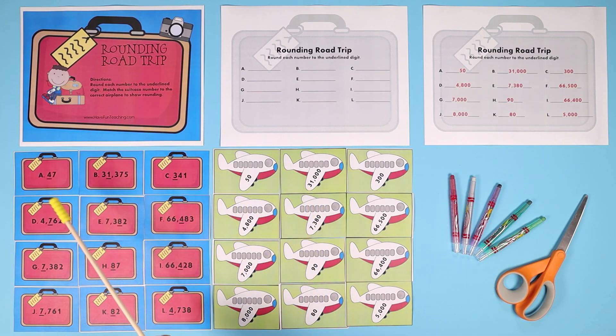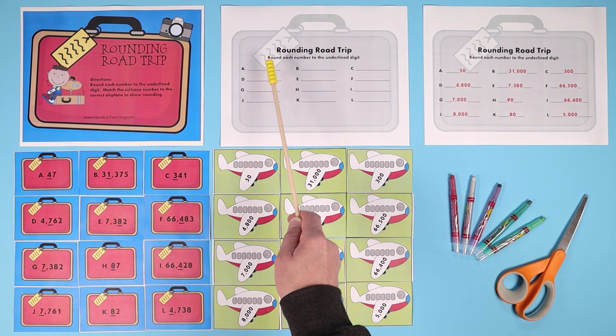For example, take the letter A suitcase: 47. The number 4 in the tens place is underlined, so students know they have to round to the nearest 10. You look at the next number in the ones place — if it's a 5 or more, you round up, so it would be 50. They find the matching airplane with 50, put them next to each other, and write the number 50 on the answer sheet.